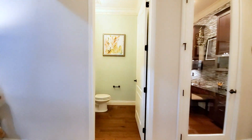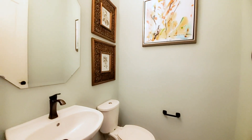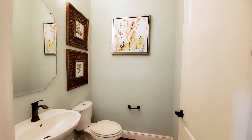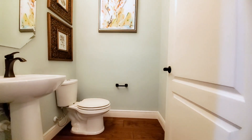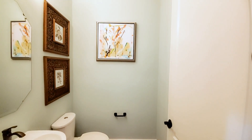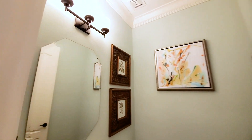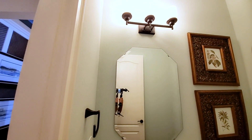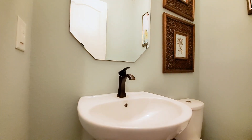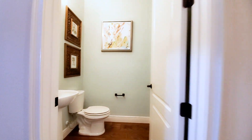This is your half bath — very standard except for the upgraded flooring. You have the hardwood floors, crown molding, oversized crown molding, upgraded light fixtures, a single faucet, and a single pedestal sink.